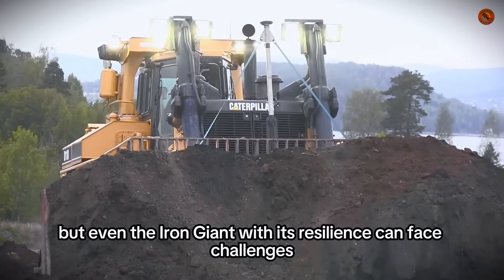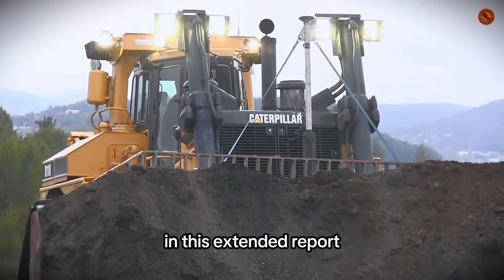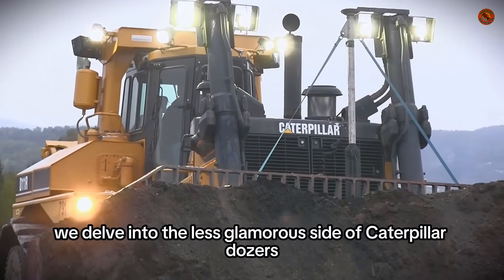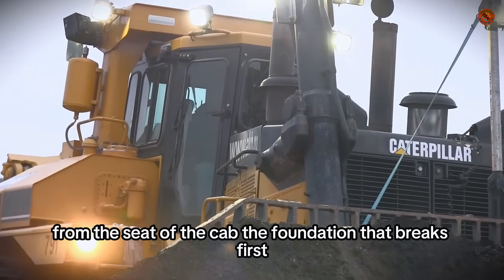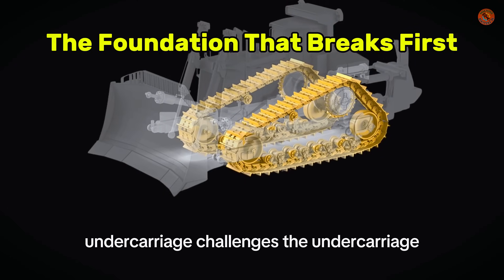But even the Iron Giant with its resilience can face challenges. In this extended report, we delve into the less glamorous side of Caterpillar dozers — the common pain points, real-world failures, and what operators are saying from the seat of the cab. The foundation that breaks first: undercarriage challenges.